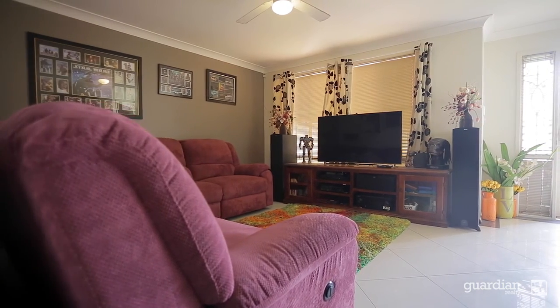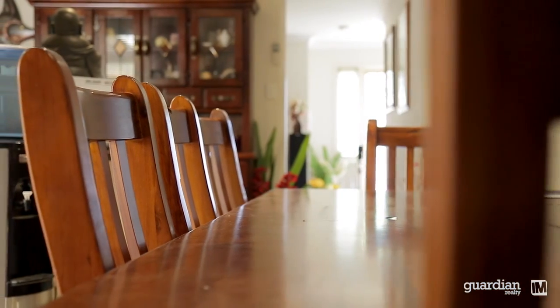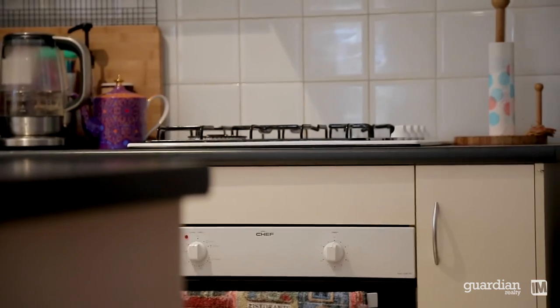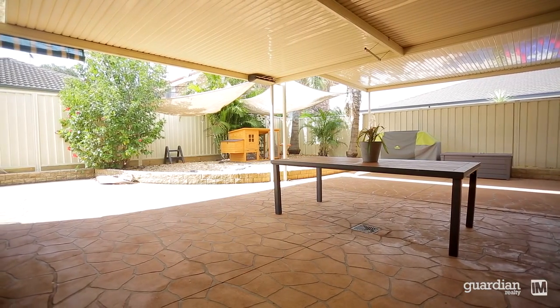What you may not know is the capital growth of Glendening in recent years is as high as 40%. As you enter into the home, you're greeted by a generous formal lounge room which walks through to the kitchen meals area. The kitchen is appointed with gas cooking, generous cupboard storage, and outlooks over a massive covered outdoor entertaining area.